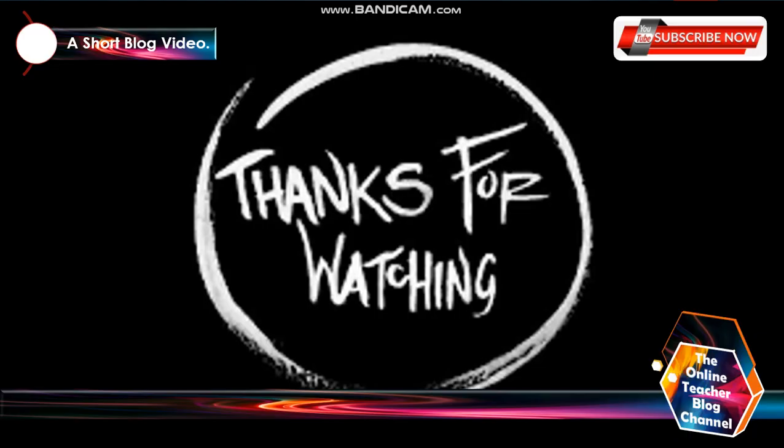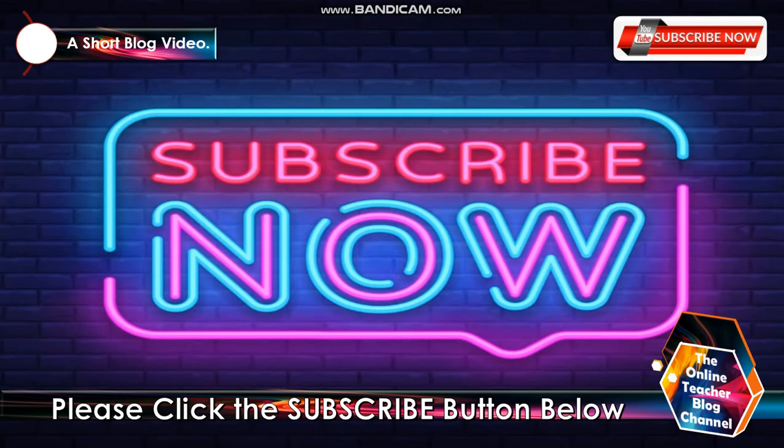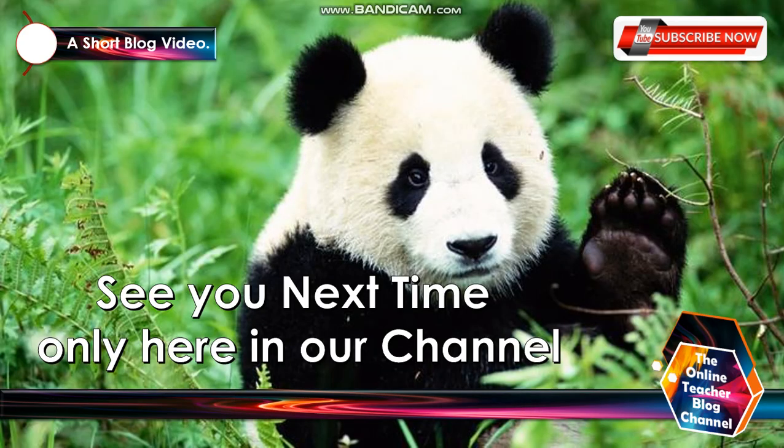Thank you so much for watching, and I hope you enjoyed our short blog video for today. This is again the Online Teacher Blog channel. To the Bridegroom of Jesus Christ be all the glory and exaltation. Please click the subscribe button down below, like and share. See you again next time, only here in our channel.